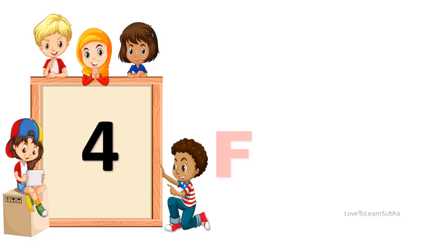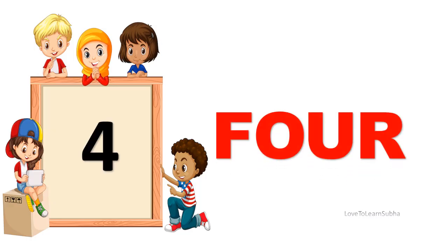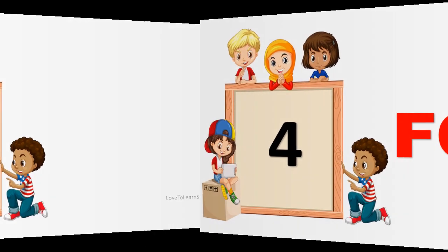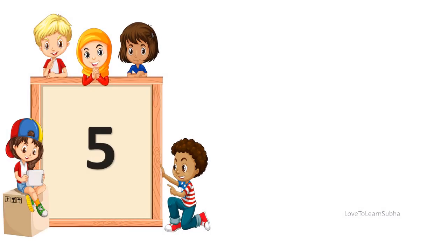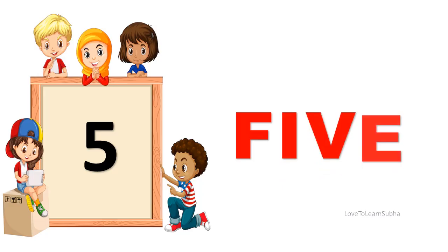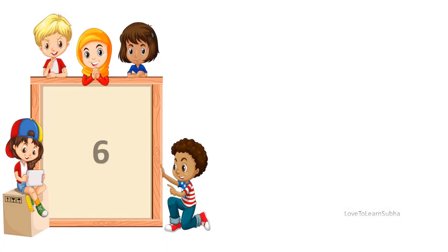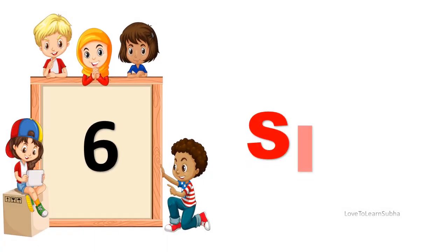4. F-O-U-R. 4. 5. F-I-V-E. 5. 6. S-I-X. 6.